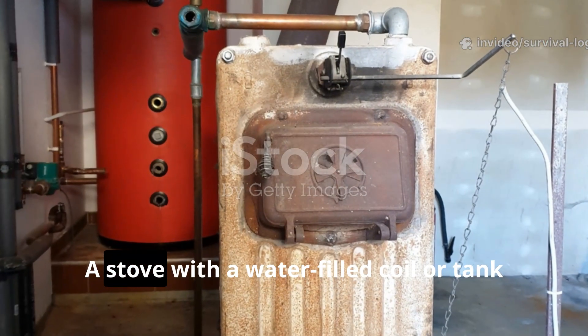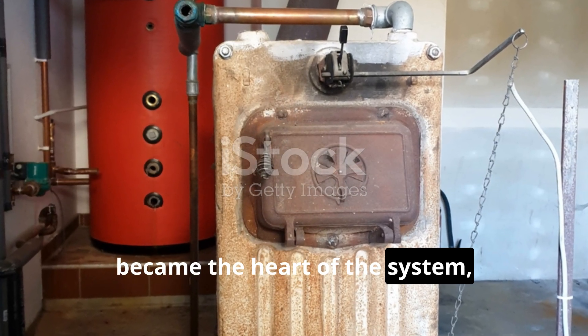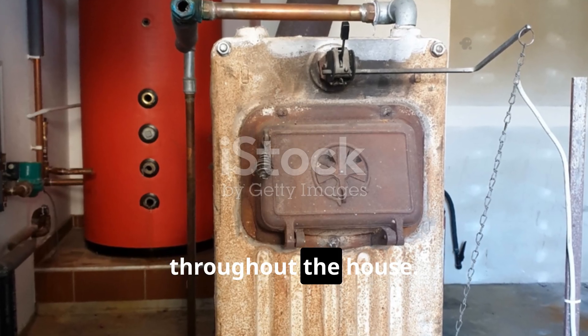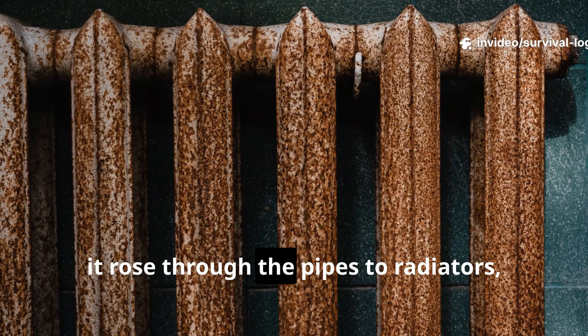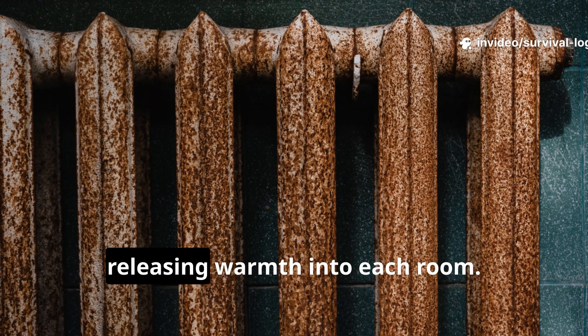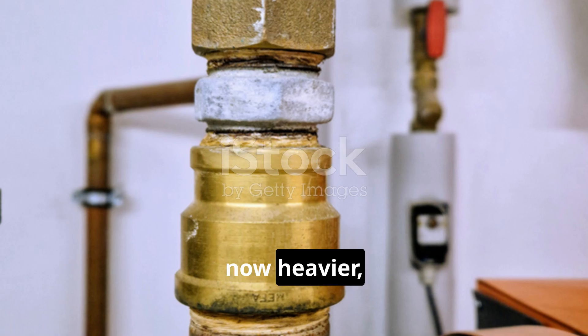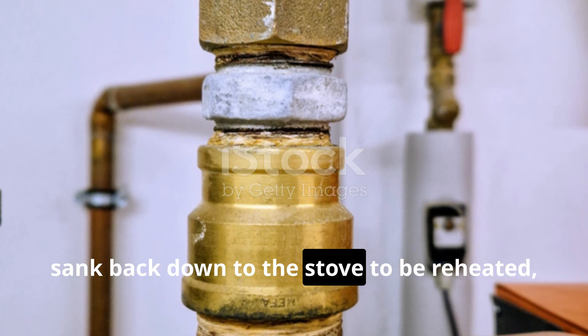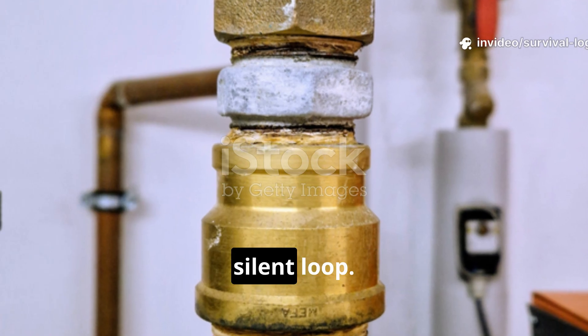A stove with a water-filled coil or tank became the heart of the system, connected by pipes to radiators throughout the house. As the stove heated water, it rose through the pipes to radiators, releasing warmth into each room. Cooled water, now heavier, sank back down to the stove to be reheated, creating a continuous, silent loop.